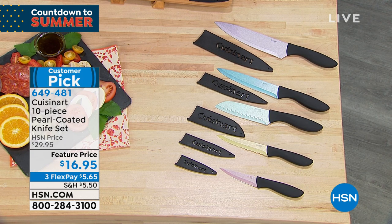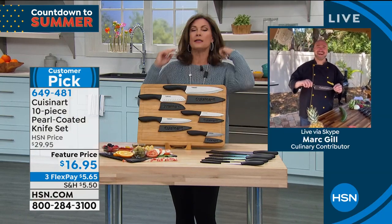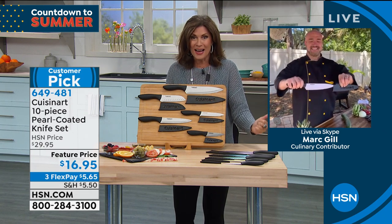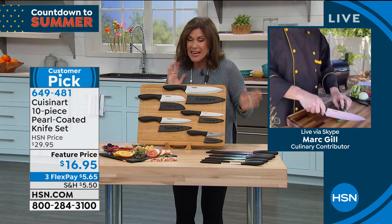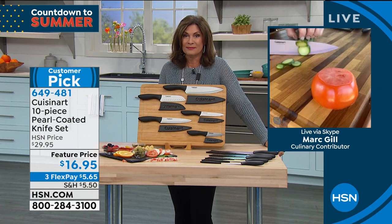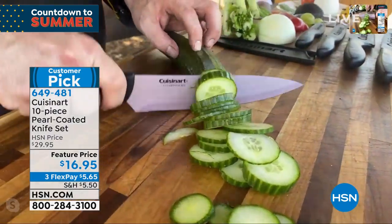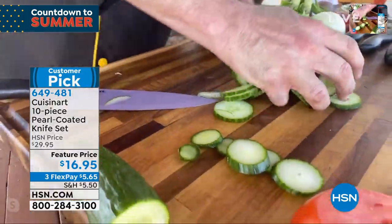Mark Gill is joining us — one of the premier presenters when it comes to great products. He'll be presenting our steaks coming up in a few minutes. But when it comes to the Cuisinart knives, I don't know how anybody can resist $16.95 — it has to be the lowest price we've ever done. So many of us are getting more into cooking spending more time inside. Whether you're just learning or you're a professional chef who wants an extra set of knives at home, this is absolutely the set to go with.